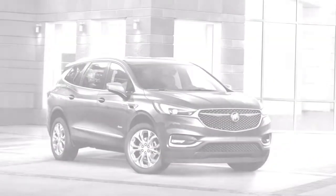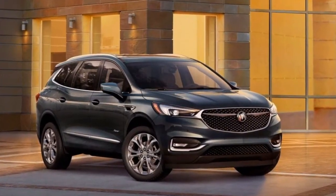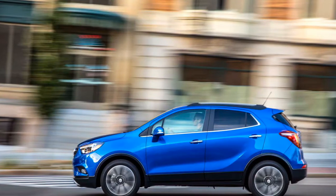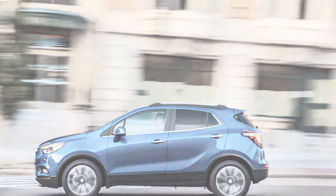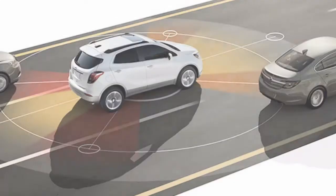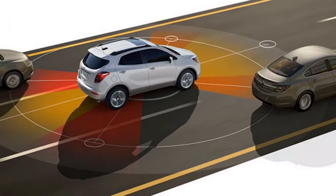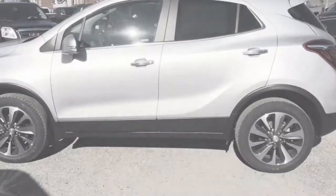Premium model Encores are additionally available with an optional turbo featuring start-stop technology. Loaded up with all the features that make it a genuine luxury mini crossover, the Encore quickly creeps toward $40,000, which puts the Buick in a totally different league with heavy hitters like the Audi Q3, the BMW X1, and Mercedes-Benz GLA-Class.